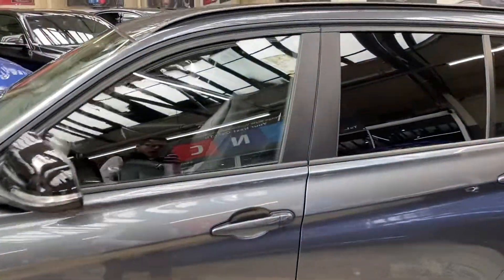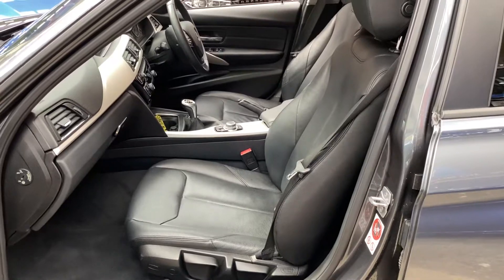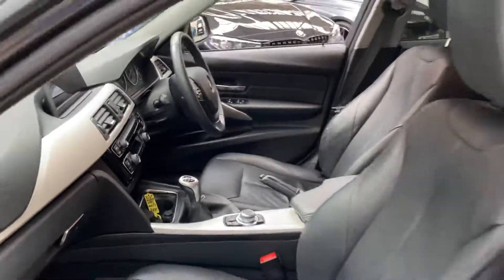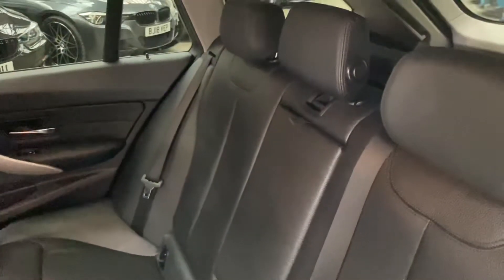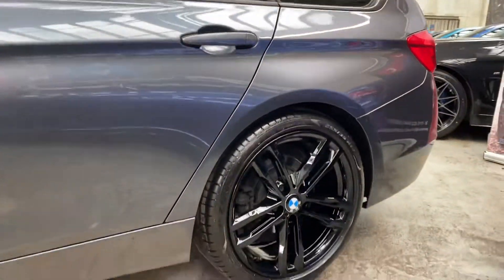The car comes with privacy glass on the rear windows and has been kept in great condition inside and out. This 3 Series Touring comes with full black leather, which in the front is both heated for driver and passenger, along with a six-speed manual gearbox.